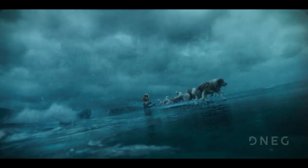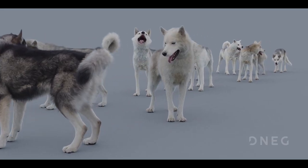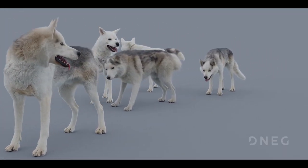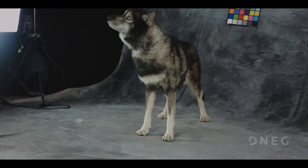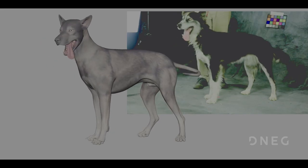And that was a really long process for us to identify all of those mechanics for 11 dogs in the team. Because we knew that this asset had to be as perfect as possible — from one shot to the other, we had to blend into live-action shots.